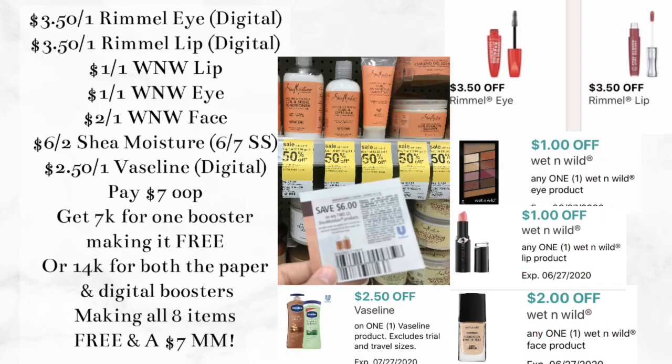Once we get up to the register, type in your phone number and hand over the paper booster after they scan your items. On your digitals, you should have a $3.50 off one Rimmel eye product, a $3.50 off one Rimmel lip, $1 off the Wet n Wild lip, $1 off the Wet n Wild eye, and $2 off the Wet n Wild face. We also have a $6 off two Shea Moisture digital coupon and a $2.50 off one Vaseline digital coupon. Note that the $6 off two Shea Moisture is also available in the 6/7 Retail Me Not insert.